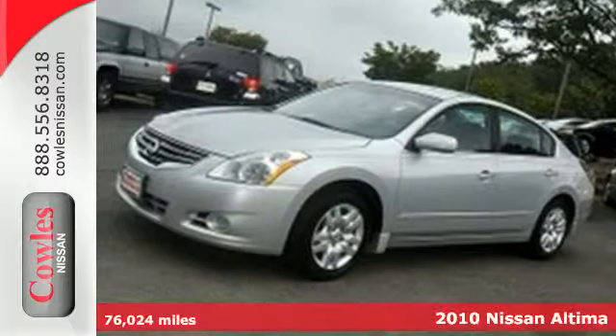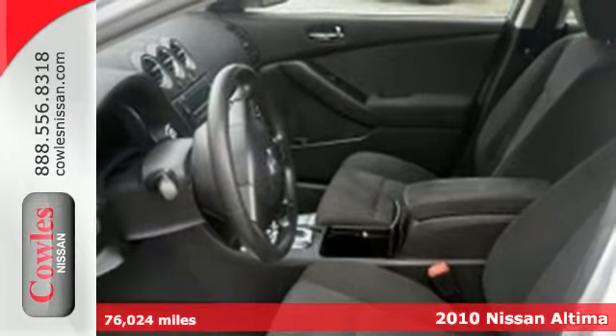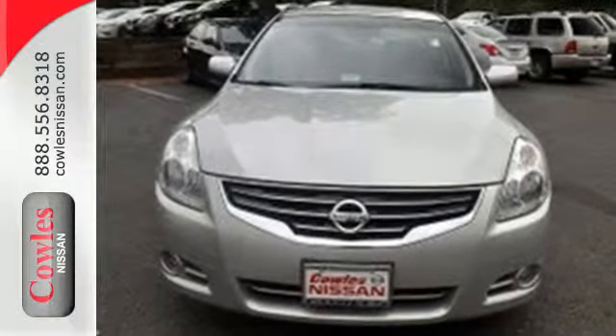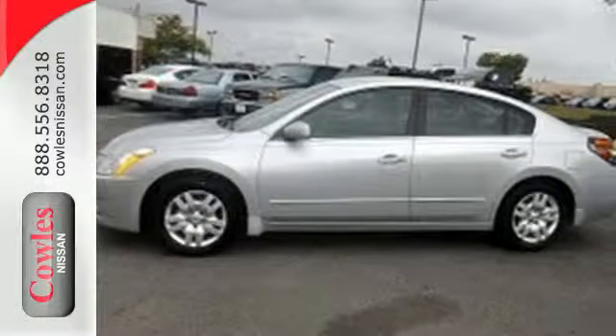It's the 2010 Nissan Altima. Always a leader in innovation, Nissan gives the Altima standard amenities including speed proportional power steering, keyless ignition, and driver and passenger whiplash protection. There are no other cars in its class that blend style, safety, and performance into one package like the Nissan Altima.